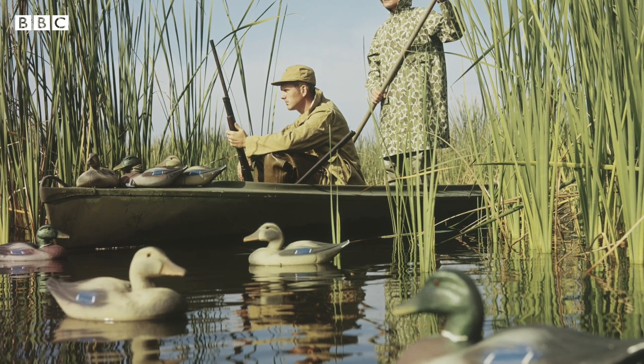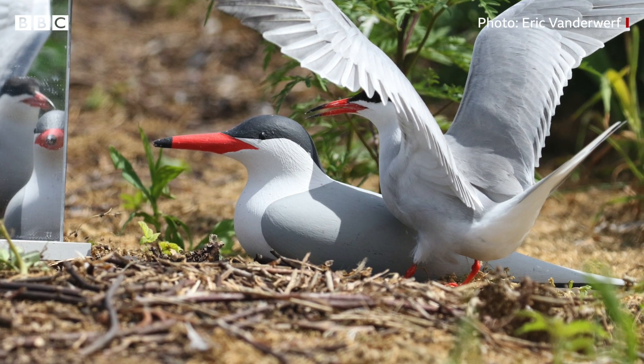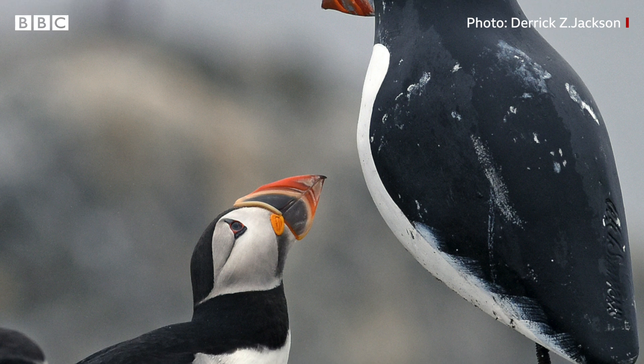Decoys have been used for centuries by hunters to trap birds, but they're increasingly used by conservationists to lure birds to safe places and away from predators.